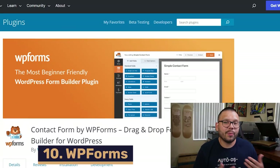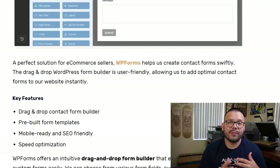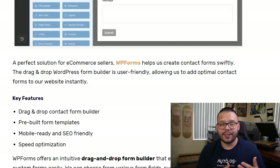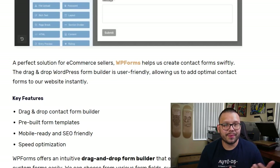At number ten we have WP Forms, which helps you make easy-to-use forms for your customers to submit data. WP Forms is super simple to set up — these forms are used by customers to submit their information or questions, typically including their name, email, and a question. WP Forms includes an easy-to-use drag-and-drop editor so you can build forms quickly. And if you don't know the layout, they also have prebuilt templates you can use.